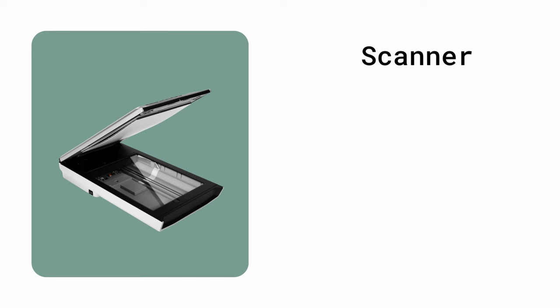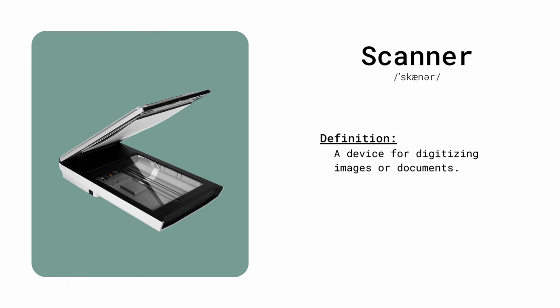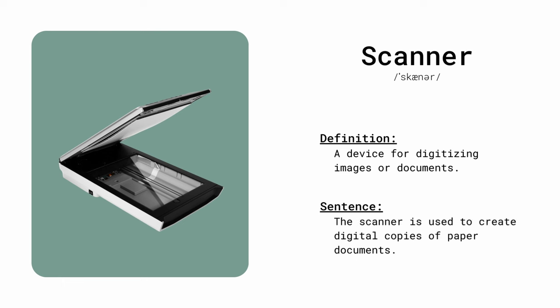Scanner. A device for digitizing images or documents. The scanner is used to create digital copies of paper documents.